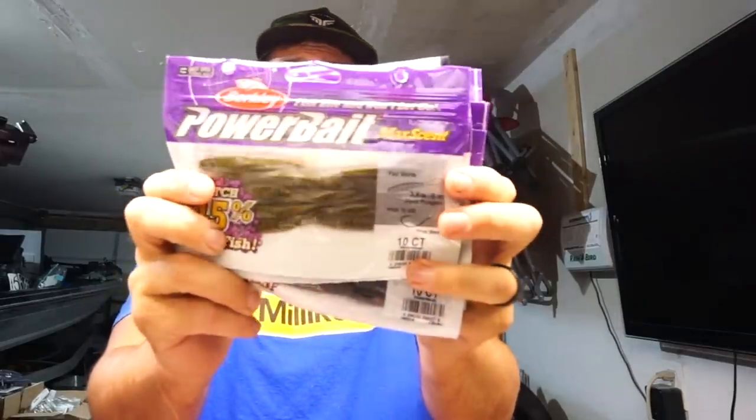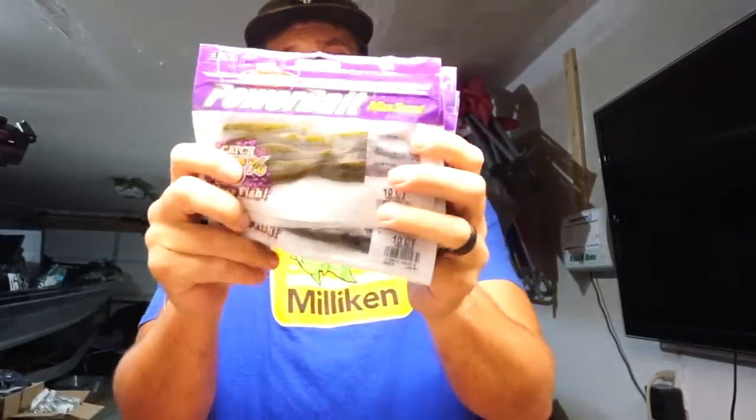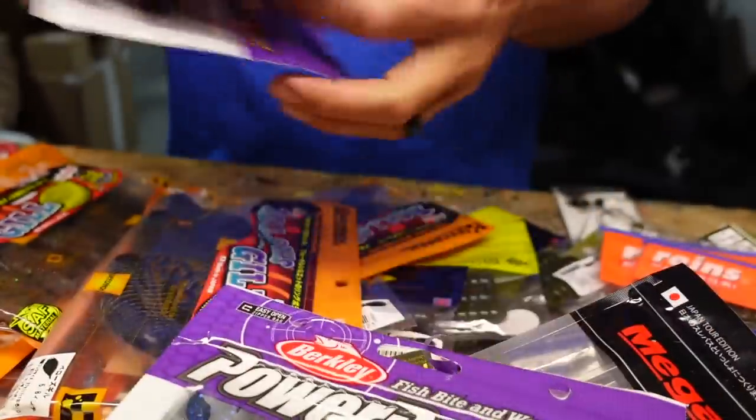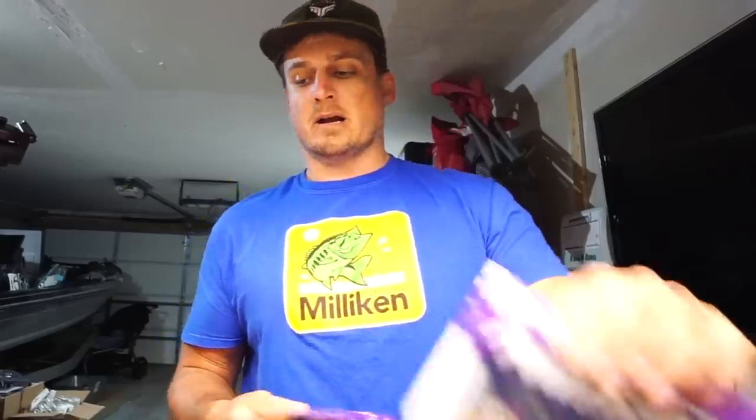If you haven't heard about this next product, you've probably been in a coma somewhere — the old Berkley Max Scent Flatworm has kind of taken the smallmouth drop shot industry by storm. I've used them and caught fish, just not dramatically more so than other drop shot baits. But they're finally back in stock, so I picked some up — if anything because they'll probably go out of stock again. Got them in Green Pumpkin and Black. I also want to experiment with the Max Scent for largemouth this year, so I picked up some chunks — the Meaty Chunk in Sapphire Blue, Black and Blue, and Green Pumpkin. Nice little chunk jig trailer.